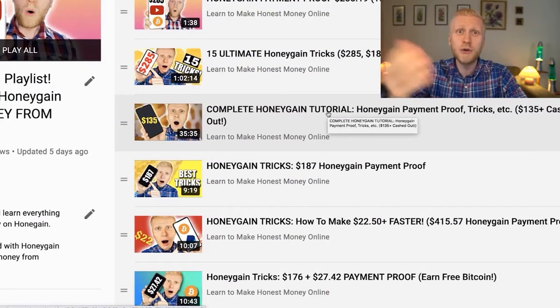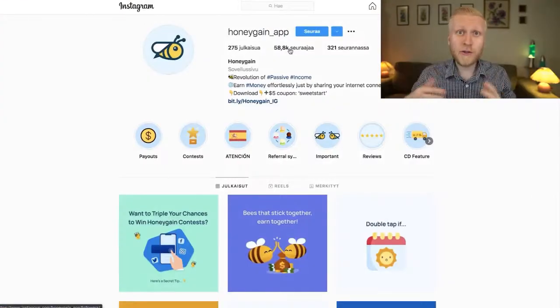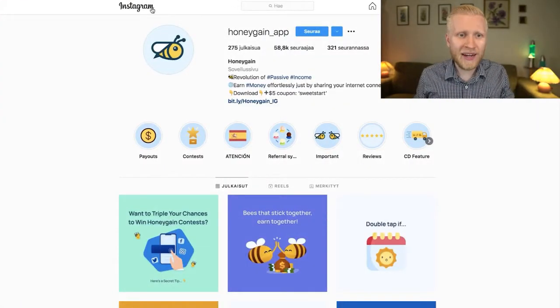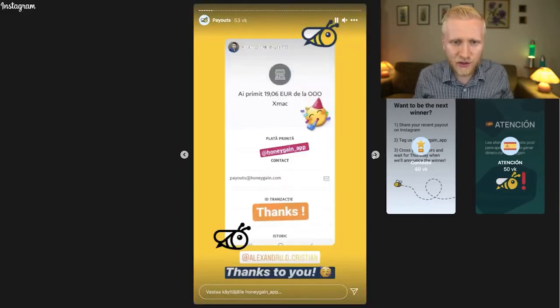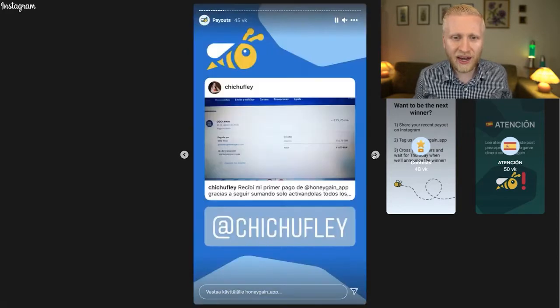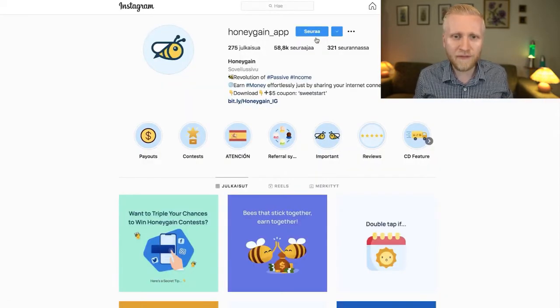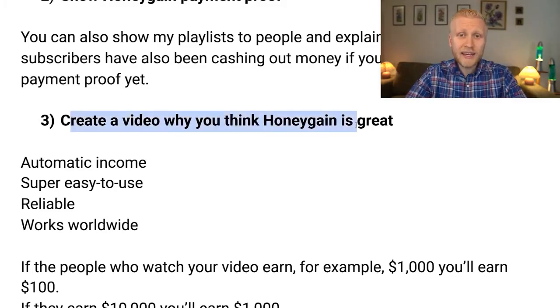If you don't yet have your own payment proof, you can show from my playlist that I am earning and that my subscribers are earning too. Once you cash out for the first time, share it with others. You can also find lots of payment proofs on Honeygain's Instagram — click on payouts and you'll see dozens of real payment proofs from real people worldwide who are earning with Honeygain automatically.